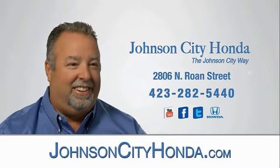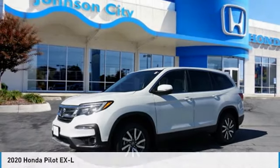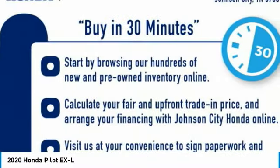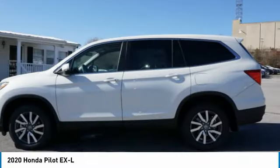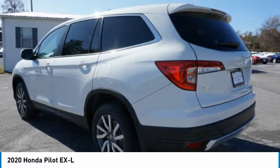Johnson City Honda. We are pleased to show you the 2020 Pilot: Optimal Utility, Indulgent Interior, Powerful Performer. You'll be ready for almost anything in the Honda Pilot. Here are some of this vehicle's great options.